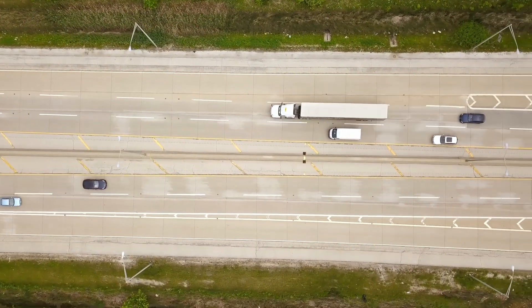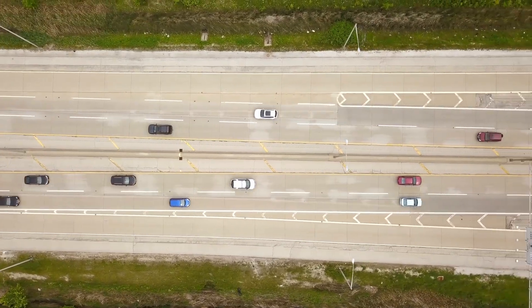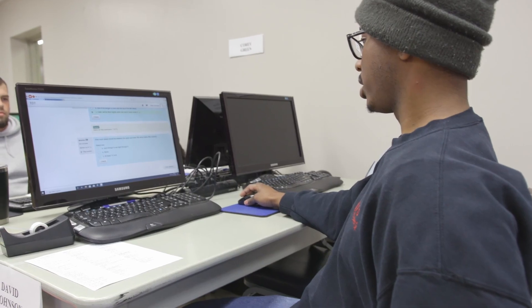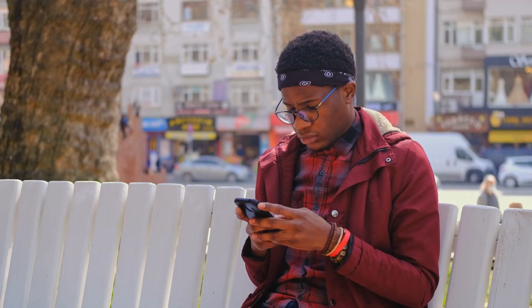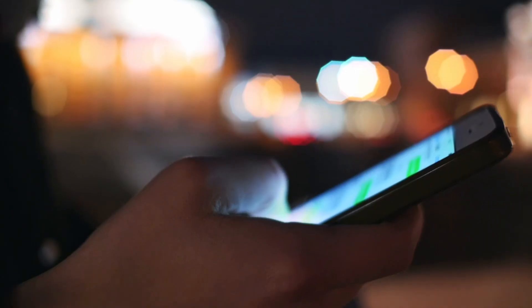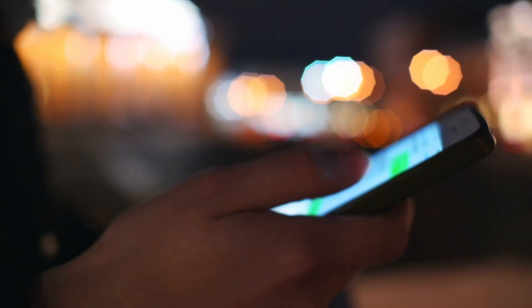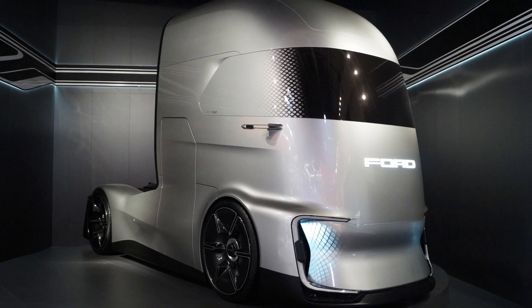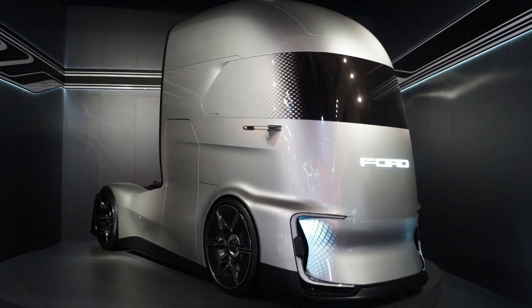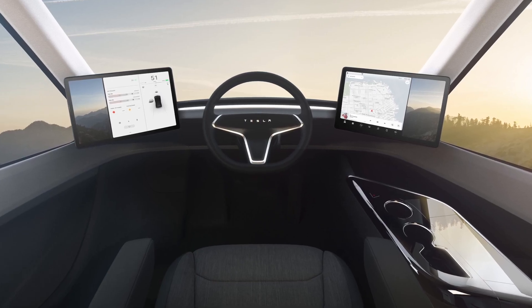Chances are you've heard of the driver shortage, and many industry leaders will both rebuke and support that notion. But how do we retain younger drivers? In today's world, children are constantly operating smartphones, tablets, and computers, so it's only natural they'll be inclined to doing things digitally. Could it be something as simple as changing the physical environment of the cab? How cool is it going to be when you get in a semi truck and it looks like a cockpit — a control center?